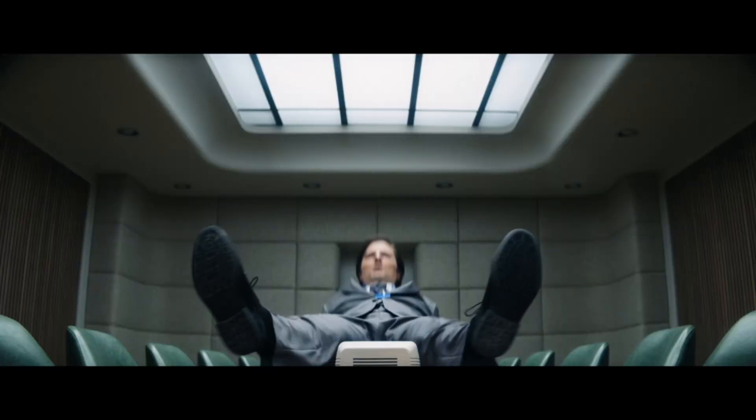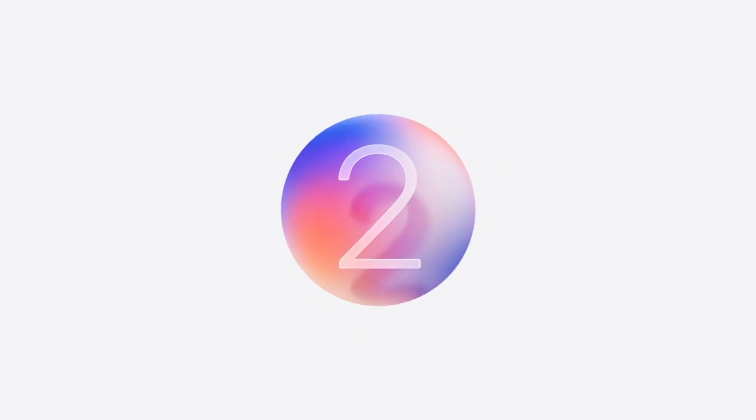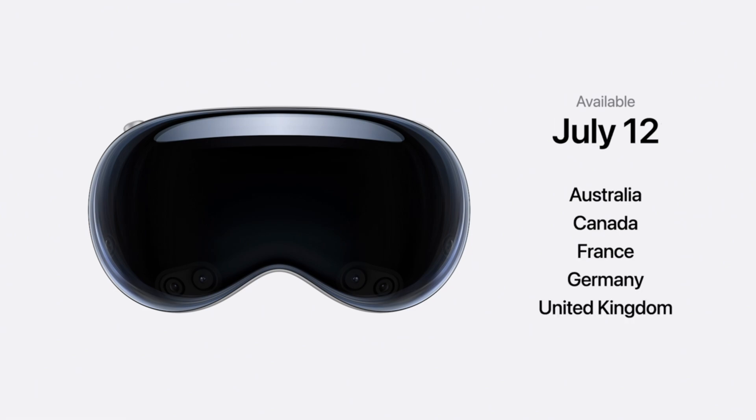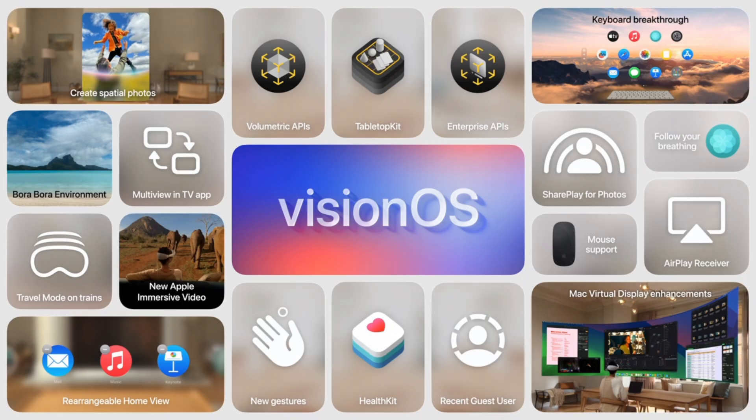We open with Apple TV Plus and some shows that are happening, then we move to visionOS 2 for the half dozen people who actually own a Vision Pro. The Vision Pro is expanding outside the US within the next couple months, and the US gets some things.